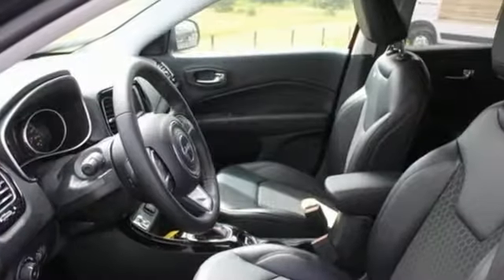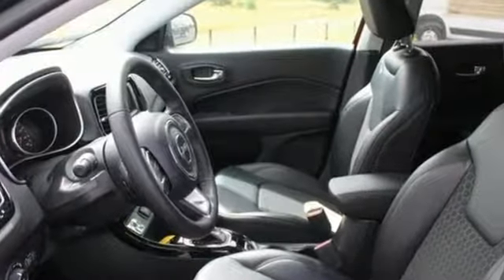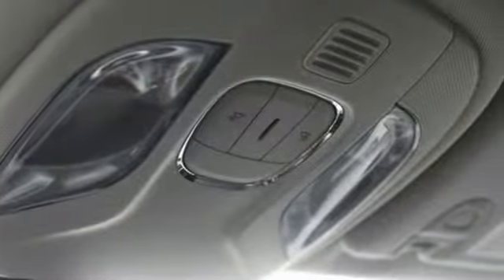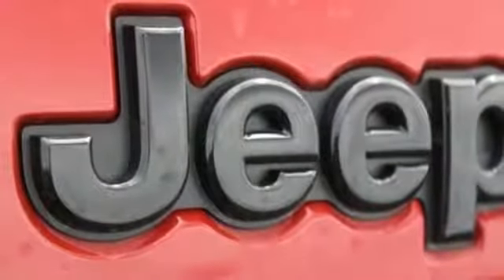Bluetooth wireless audio streaming, doors and push button start proximity key, leather metal look steering wheel, you connect with Bluetooth.